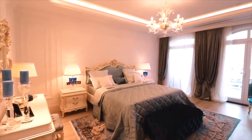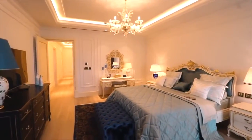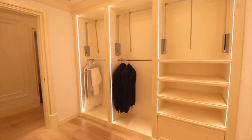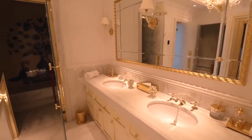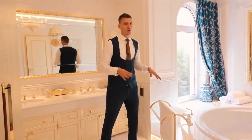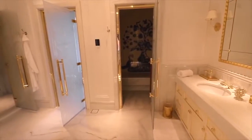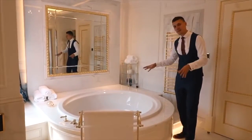And this is the master bedroom — the biggest bedroom in the villa. We are now in the bathroom of the master bedroom and as you can see it's very large. It has a very big and beautiful bathtub and a hammam.